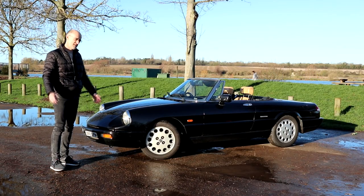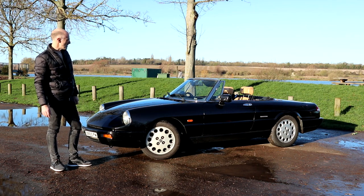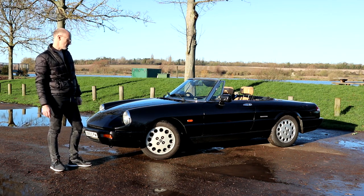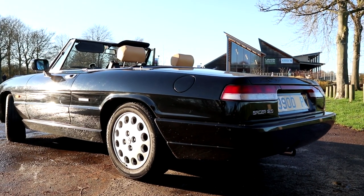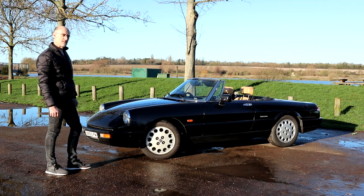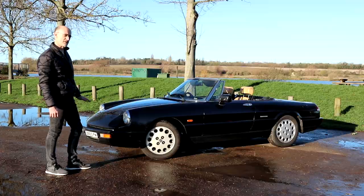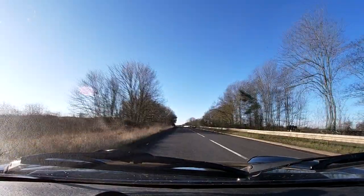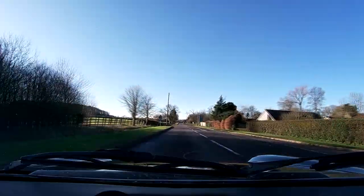You might think it would rust — I mean, it is an Alfa. But no, I've had a bit of work done on one side, but to be fair that was down to some poorly repaired accident damage before I bought the car. It's been a great car to own, and I think it's cost me less than an MGB would have cost me. Certainly I've had to spend less on bodywork repairs than I would have done with anything old and British. These Spiders are a surprisingly easy car to live with, certainly these late model ones with the electric windows, a decent heater, fuel injection and things like that.